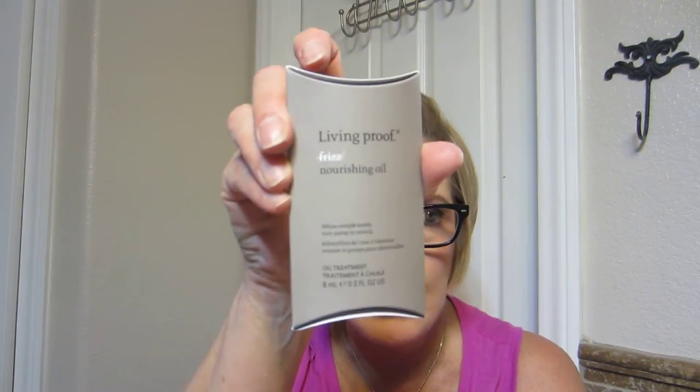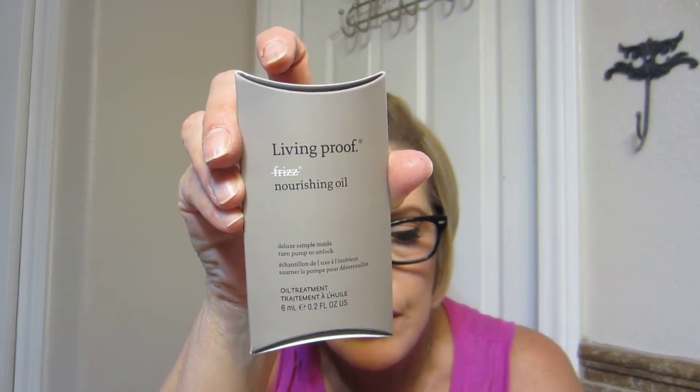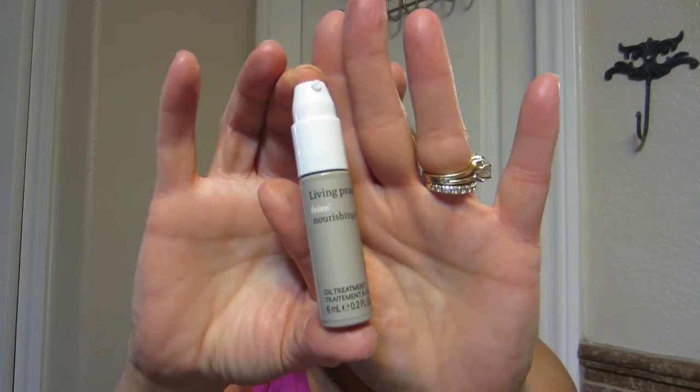I got Living Proof Frizz Nourishing Oil Deluxe Sample — turn pump to unlock. Full size is $38.00, featuring a fast-absorbing formula. This flyaway-fighting oil hydrates and soothes wet or dry hair. I will probably be sending that to my daughter because I don't need it.